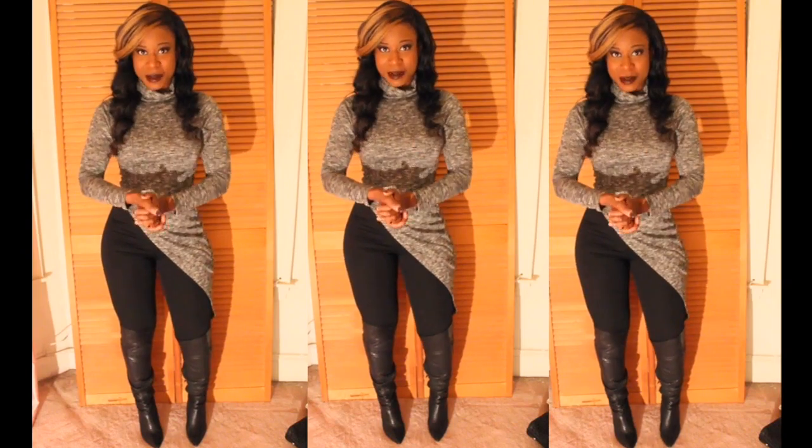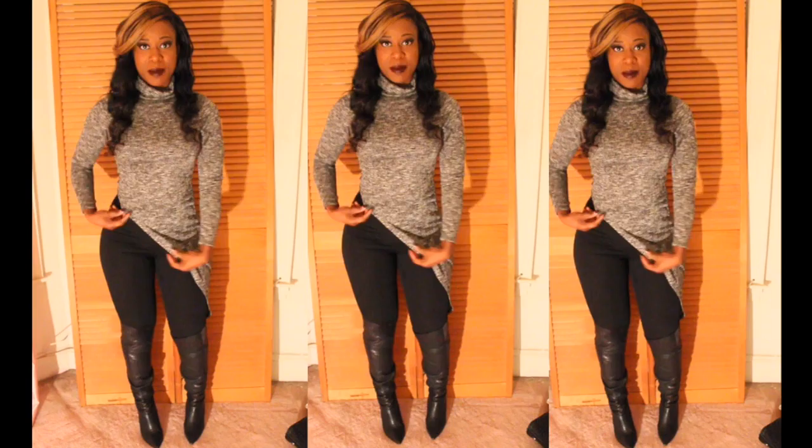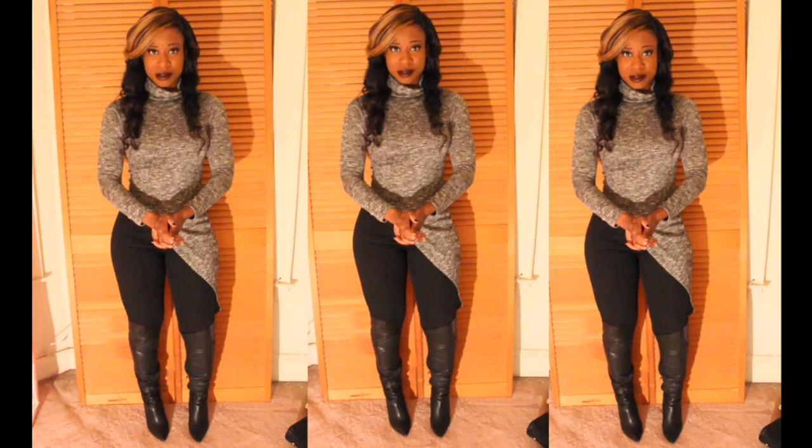Hey guys, today I want to show you some more fall/winter looks. This is the first look — a black and gray top from lavashi.com, and I'm wearing a size small. It's asymmetrical, which I think is really cute and unique, something different. My pants are American Apparel, and my boots are Guess — they're a python snakeskin texture thigh-high boot that I've had for about two years.